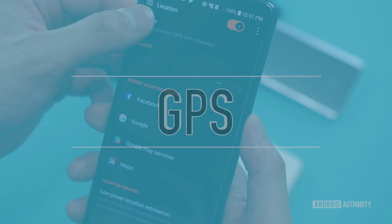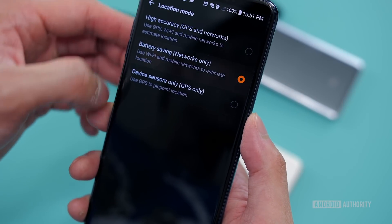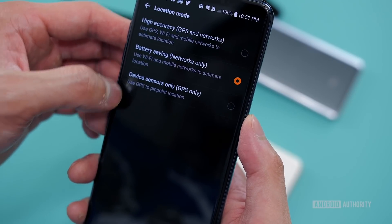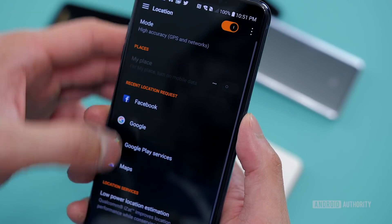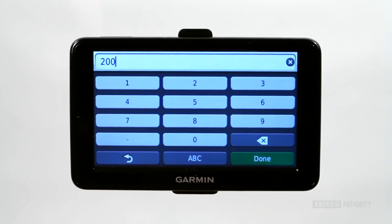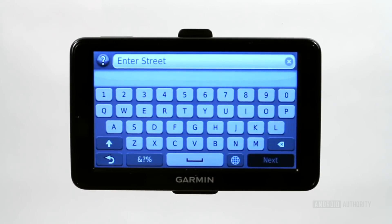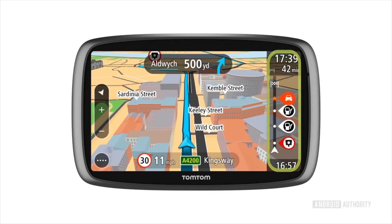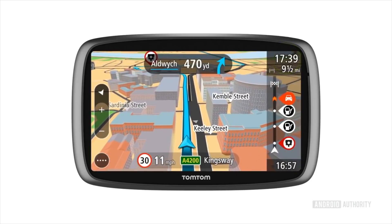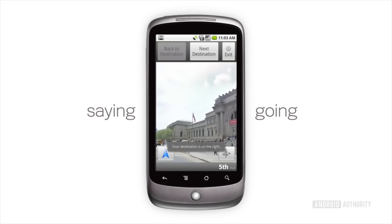GPS was first developed for the US Department of Defense, and it wasn't until 1989 that the first GPS system was made commercially available by a company called Magellan Navigation. In 1999, the Benifon Escape was the first commercially available phone with GPS technology. Personal GPS systems didn't become available until the early 2000s, but they were quite expensive from companies like Garmin and TomTom. Eventually, the rise of smartphones in the late 2000s incorporated GPS and led to dedicated GPS systems becoming almost obsolete.